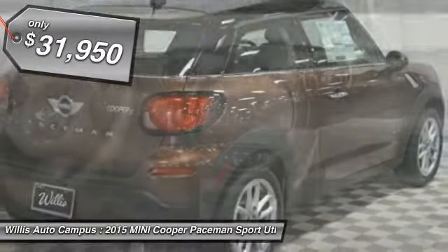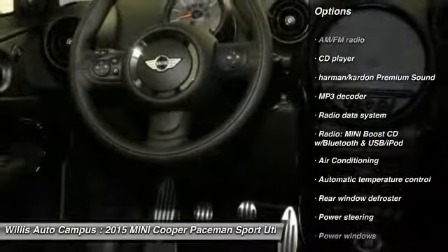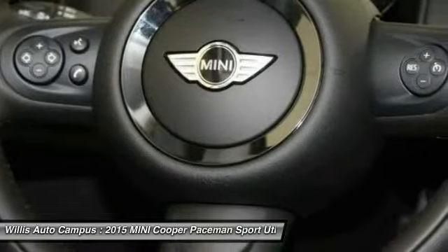Here are some of this vehicle's great options: traction control, dual airbags, air conditioning, front power steering, alloy wheels, four wheel disc brakes, cold weather package, CD player, power windows, rear window defroster.